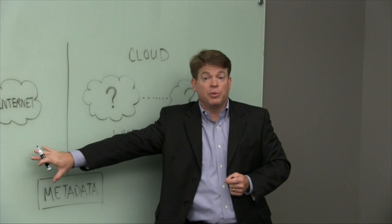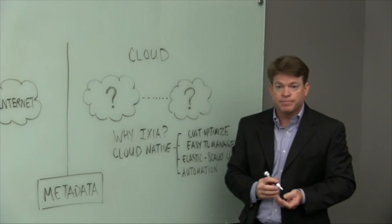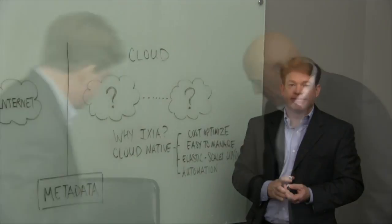So we make it really easy to deploy this cloud-native visibility solution and answer all those critical questions. This is what's been holding people back, so we're really excited about it. That was an interesting whiteboard — it really helped me understand the value proposition of your product. It always helps to draw a picture.